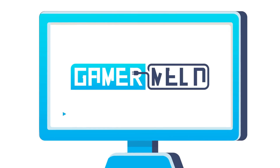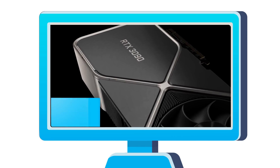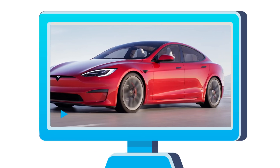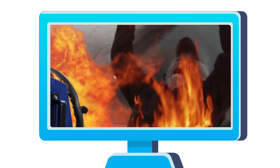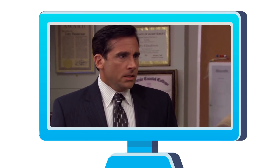Welcome everyone to Gamer Melt. Today, Nvidia isn't getting rid of their Founders' cards, Intel is going 3 nanometers, this Tesla can play Cyberpunk, the 11900K could heat your home, and GPUs are about to get even more expensive.